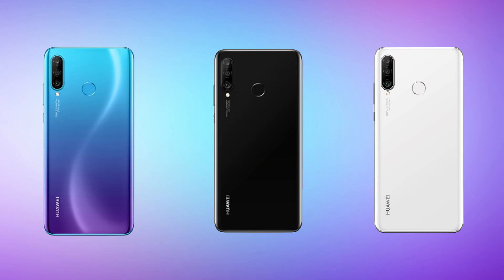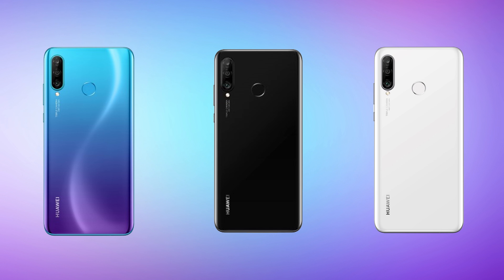Color options include Peacock Blue, Midnight Black, and Pearl White — you can choose according to your preference. The price in Nepal is Rs. 40,000 for the 6GB and 128GB variant. At that price, I think it is a decent device. The lack of 4K may be a deal breaker for some but not for others.